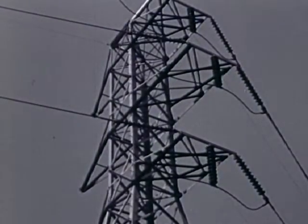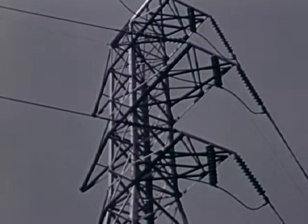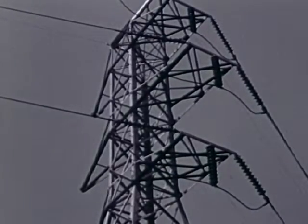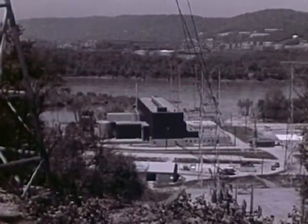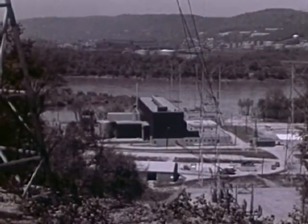This transmission line is feeding 60,000 kilowatts of power into the system of the Duquesne Light Company, serving Pittsburgh, the steel city of the United States. The origin of this power is this Atomic Power Station on the Ohio River at Shippingport, Pennsylvania.